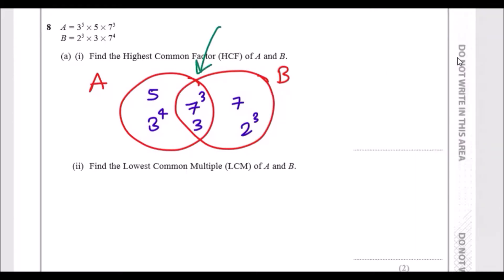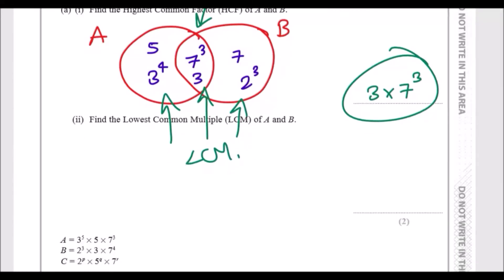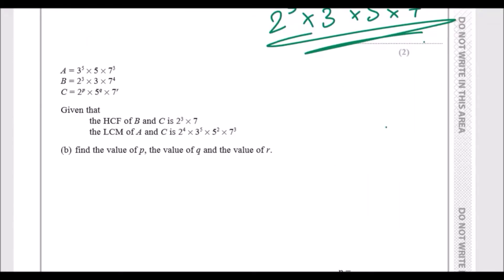From the Venn diagram, the intersection gives us the HCF: three times seven cubed. For the LCM, we take every element across all sections: five times three to the power four times seven cubed times an extra seven. Collecting these neatly — starting with two to the power three, then combining the threes we get three to the power five, a single five, and seven to the power four. That's the LCM.